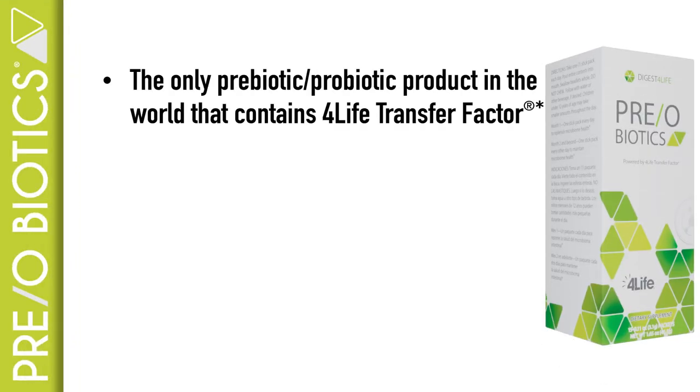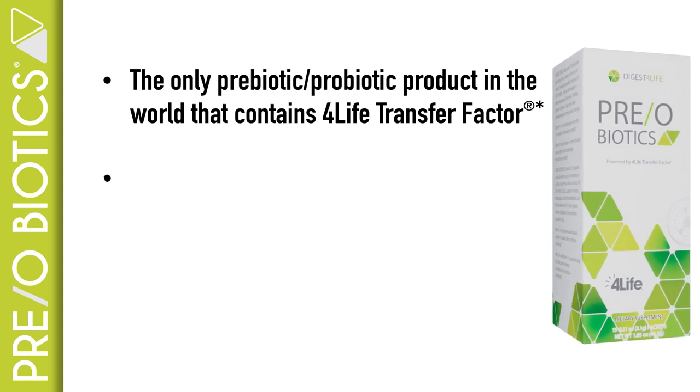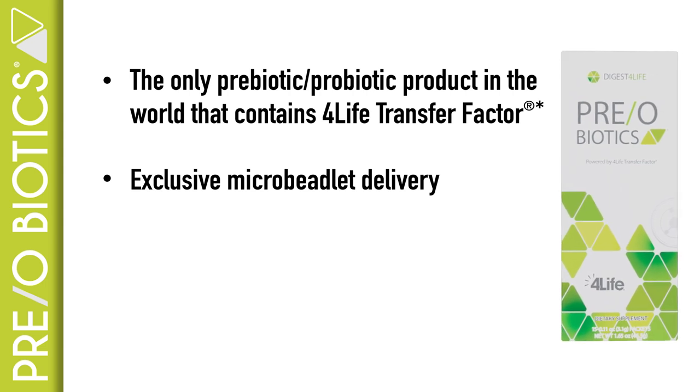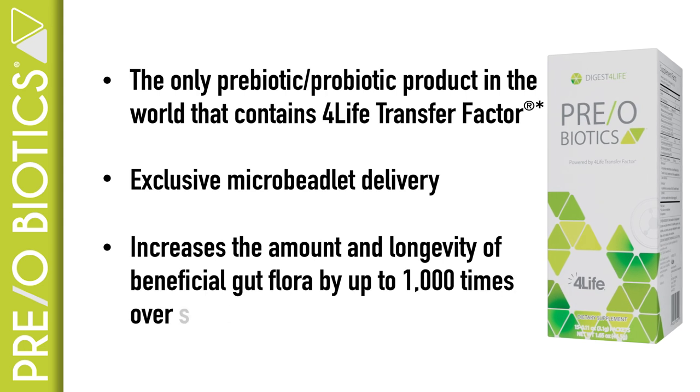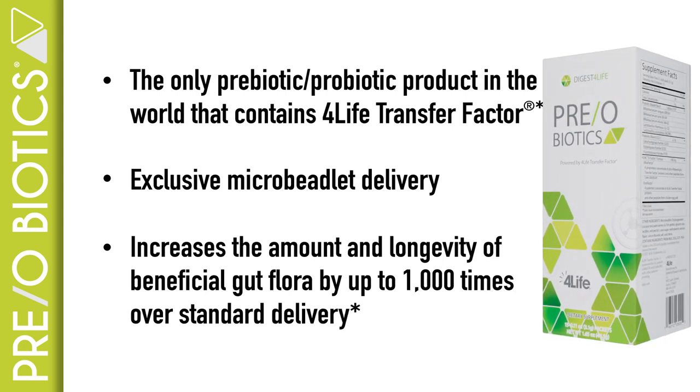Preobiotics is the only prebiotic-probiotic product in the world that contains 4Life Transfer Factor. It optimizes healthy gut bacteria growth with our exclusive micro beadlet delivery that protects the live bacteria until they reach your gut microbiome. Preobiotics increases the amount and longevity of beneficial gut flora by up to 1000 times over standard delivery or products without micro beadlet technology.